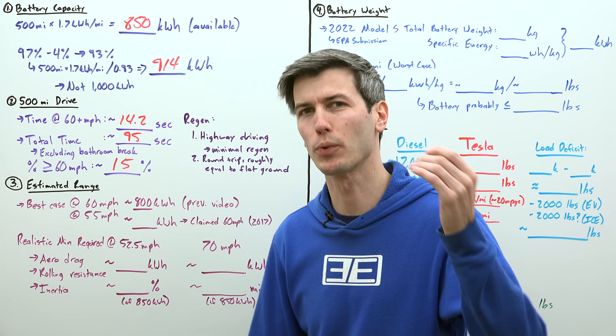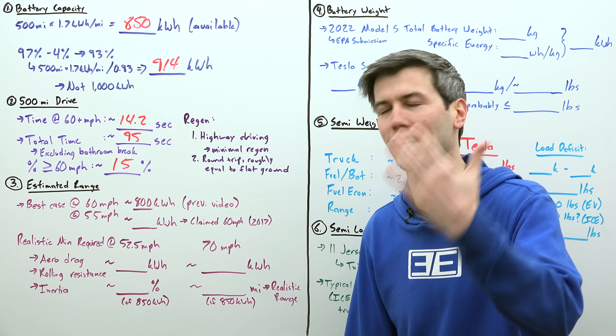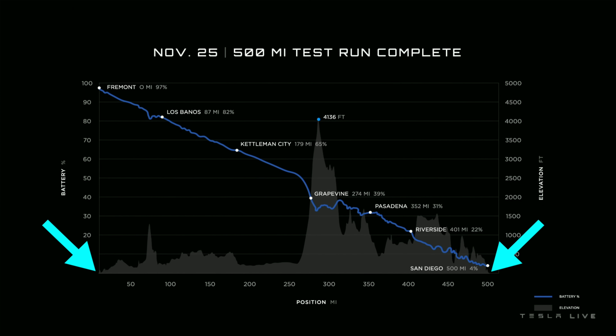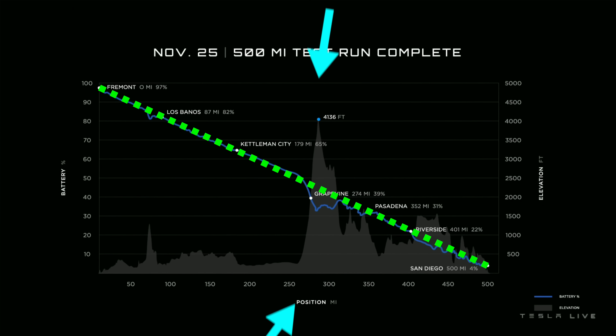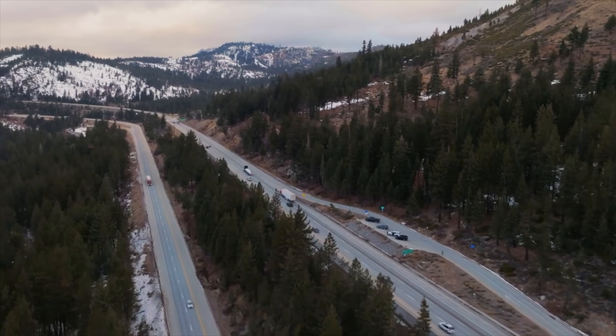Many of you asked why I didn't discuss regen braking in the previous video. Two key points: first, we're talking about highway driving, so we're staying at a constant speed and the amount of regen is very minimal. Second, and what's pretty fascinating — if you look at Tesla's graph of their 500-mile test run, as long as you start and end with a relatively similar elevation, thanks to regen you really don't lose much energy from going uphill. You can basically treat it like flat ground as long as you come back down. The overall energy consumption is basically the same as if you never went uphill at all, since regen puts you back on track once you start going downhill. Regen is a powerful tool, though that wouldn't be true if it's a one-way segment that mostly gains elevation.